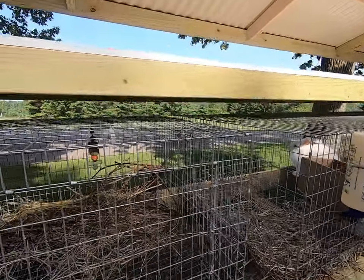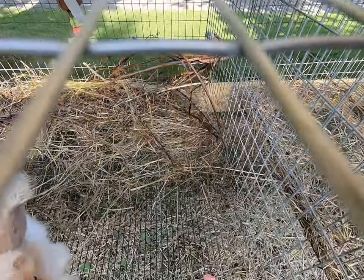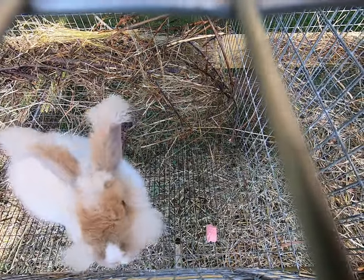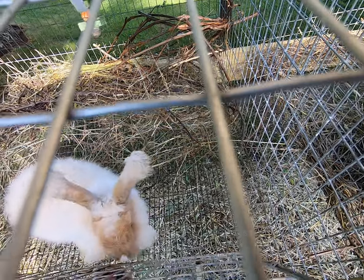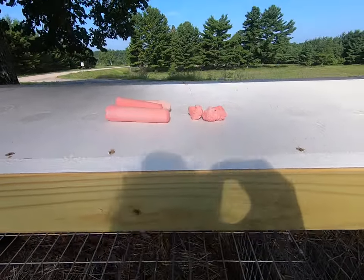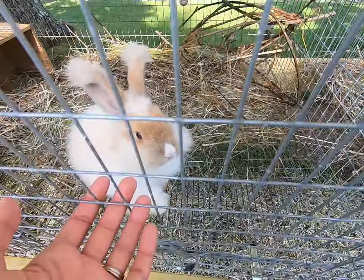Inside the rabbit pens you'll see quite a bit — there's hay, there's sticks. There's a chalk that is from the kids in there, that does not belong there. All the chalk was on top. So there's quite a bit inside here.